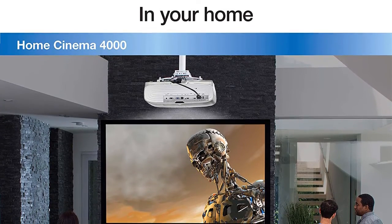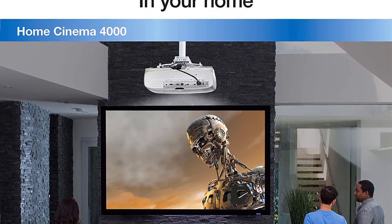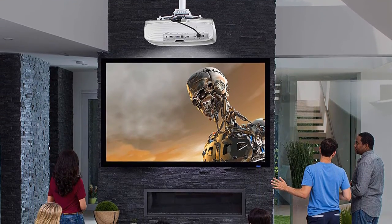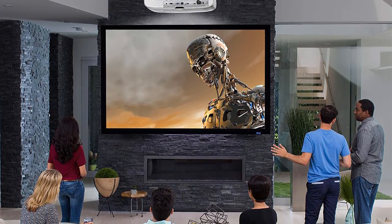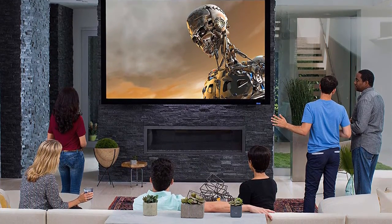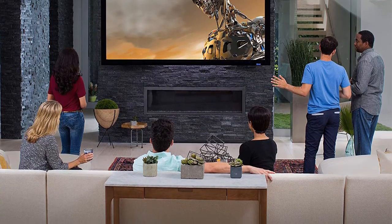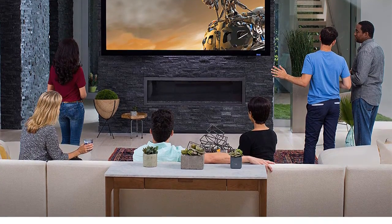The Epson Home Cinema 4000 delivers an incredible contrast ratio of up to 140,000:1 for rich detail in every scene. Easily switch between focus, zoom, and lens shift presets with the smart motorized lens. With HDR and ultra-wide color gamut, movies look extraordinary just like the filmmakers intended.